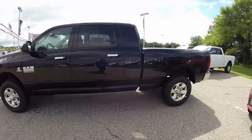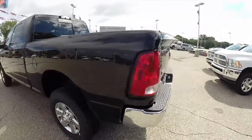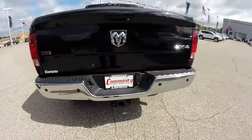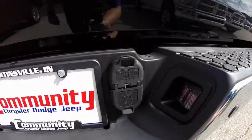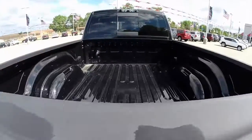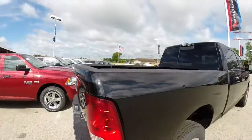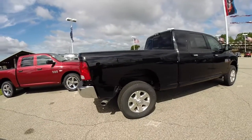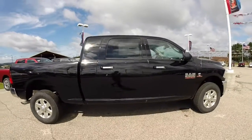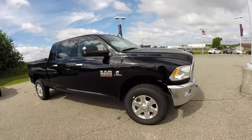It is painted in black clear coat and has a black and diesel gray cloth interior. It is powered by a 6.7 liter Cummins turbo diesel engine with a 6-speed automatic transmission. This vehicle does have the class 5 towing capacity, does not have a bed liner, has a 31 gallon fuel tank, a 220 amp alternator, the heavy duty snowplow prep group, and also has the power heated tow mirrors as well.